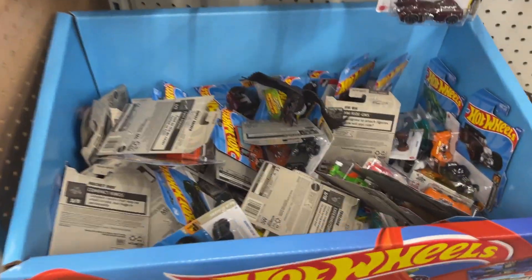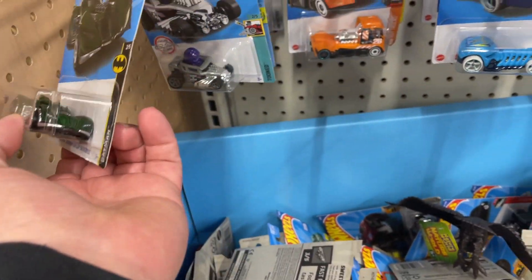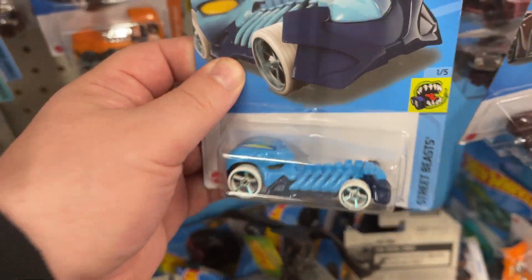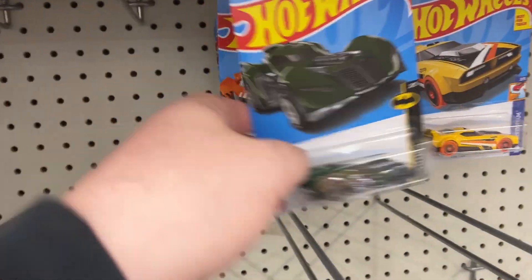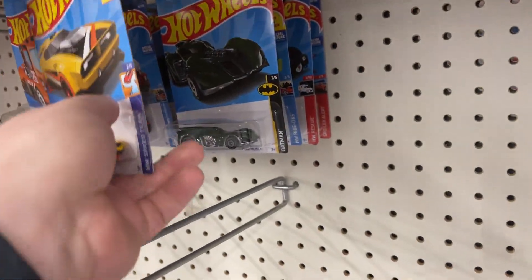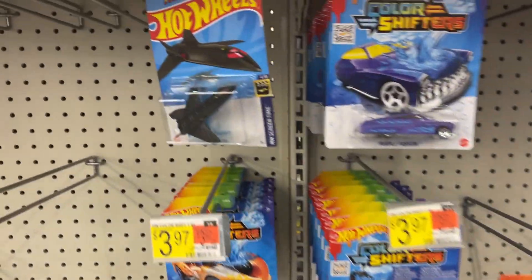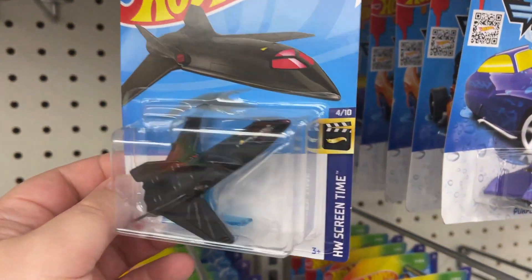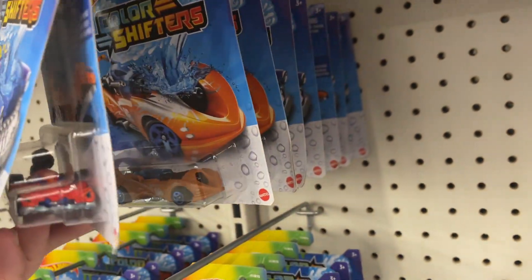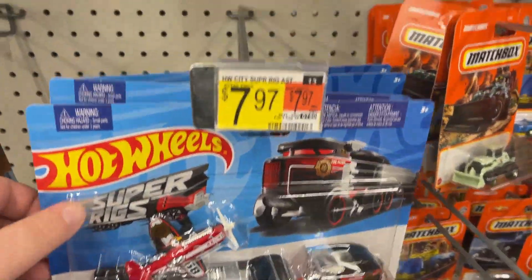Main toy aisle. We got our little Hot Wheels dump here. There's another Batmobile, definitely some cool nice little skull car there. All kinds of different singles this morning. Color Shifters — check that out — little X-Men Black Wing, that's pretty cool. More Color Shifters. There's our little Super Rigs.